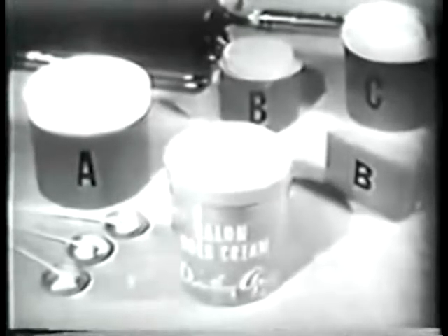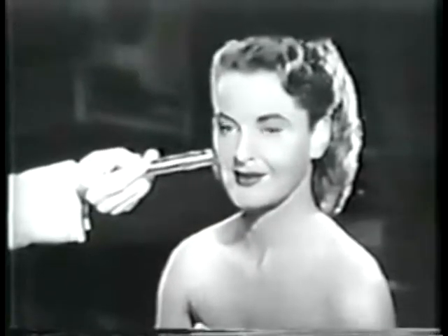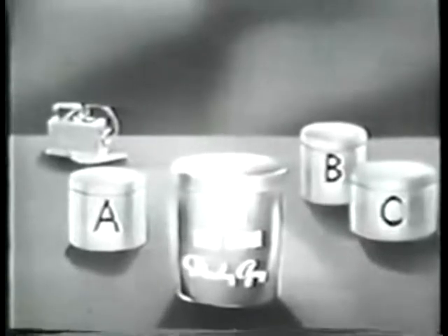That's why cleansing tests were made by an independent testing laboratory. This same kind of dirt was made just radioactive enough to register on a Geiger counter. Leading cleansing creams, complexion soaps, and Dorothy Gray Salon Cold Cream were used to remove this dirt.